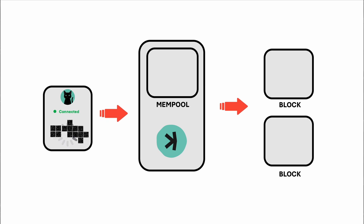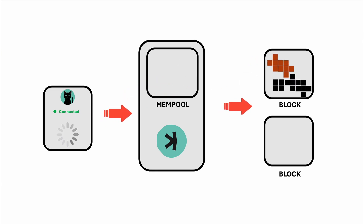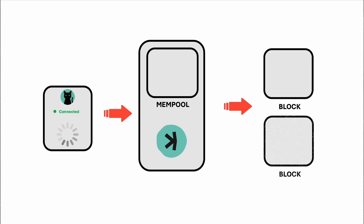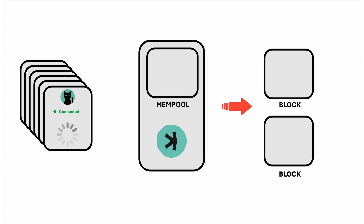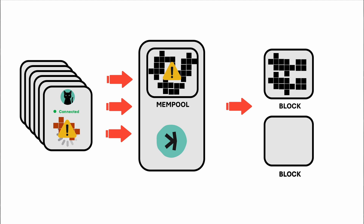One major issue was that transactions got stuck in the mempool, waiting to be processed and sent to the miners. This was partly due to the lack of effective tools to prioritize transactions. Priority fees are crucial for ensuring that important transactions get processed faster, but the tools available weren't up to the task. To address this, the team is working on automating fee calculations, which should help streamline the process.